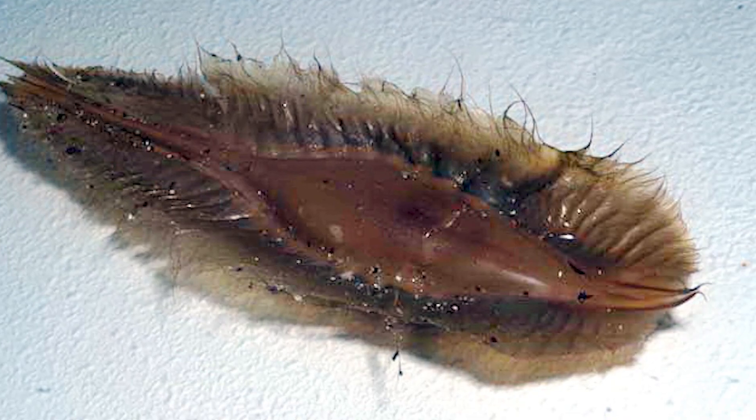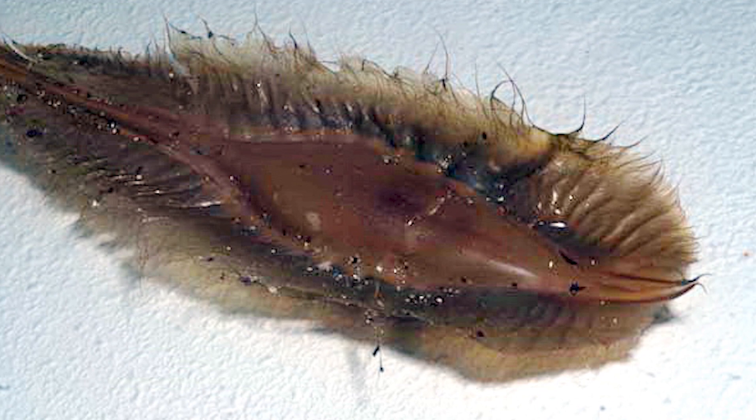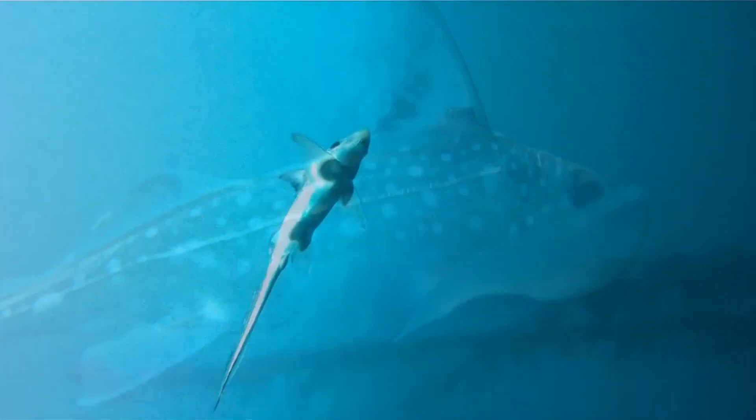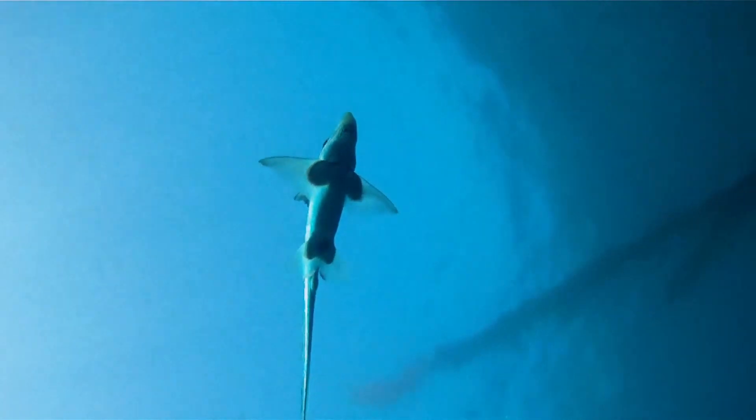It may take 6 to 12 months for the embryo to hatch. Depending on the species, adult chimeras range from 60 to 200 centimeters in length.